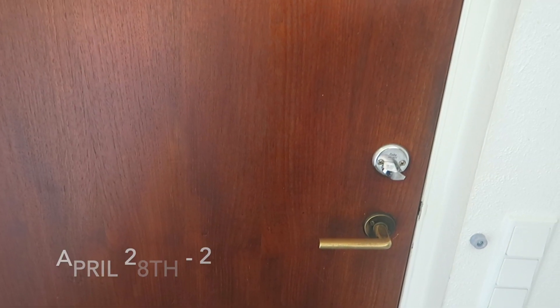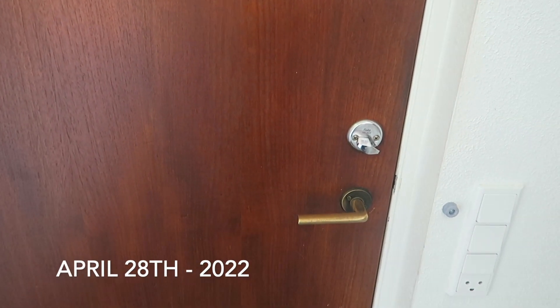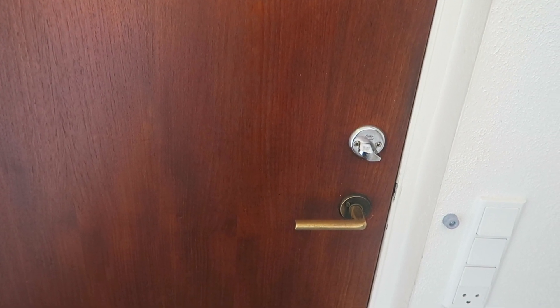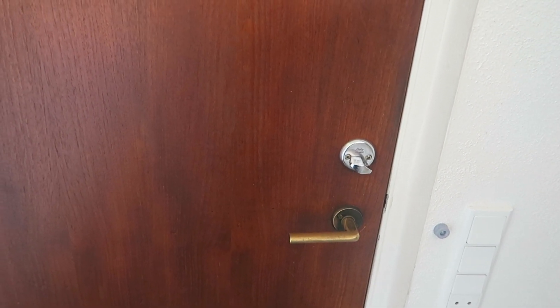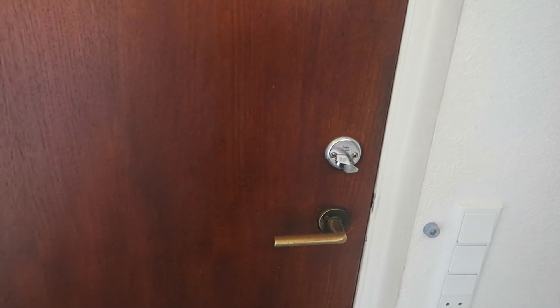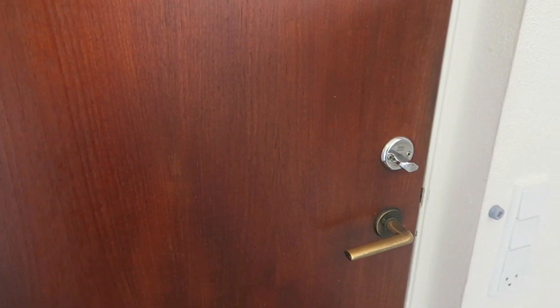Hi guys, I'm super excited to make this video because we bought a house and we got the keys yesterday. I'm super excited to show you a house tour of our new house.